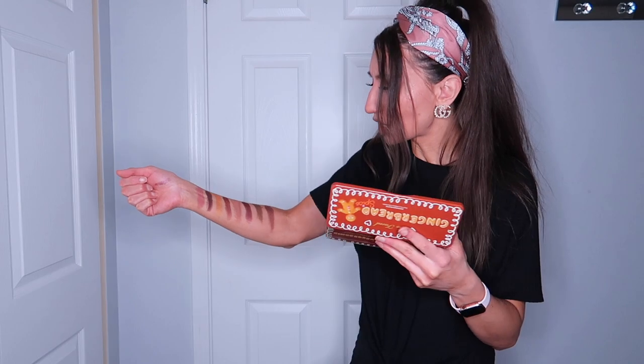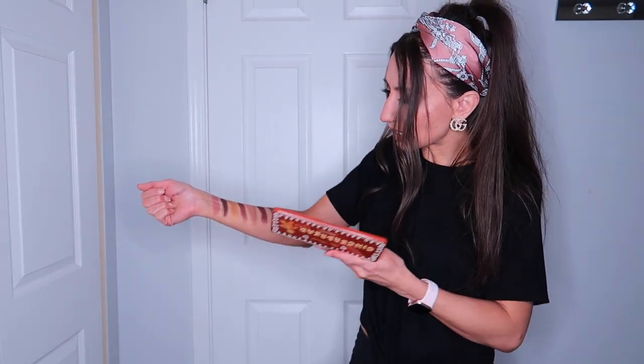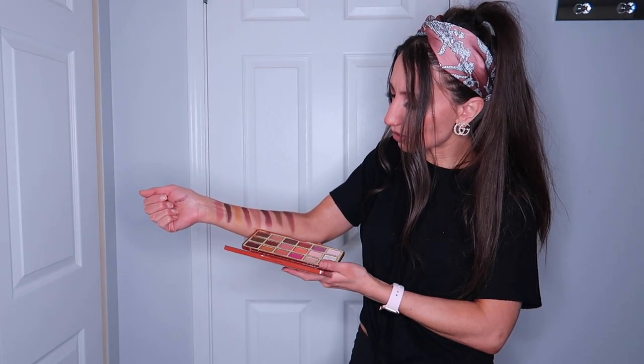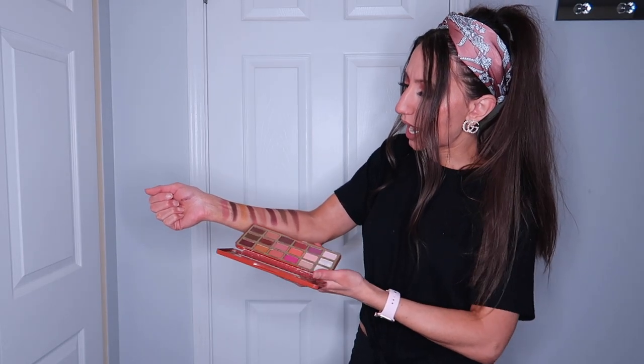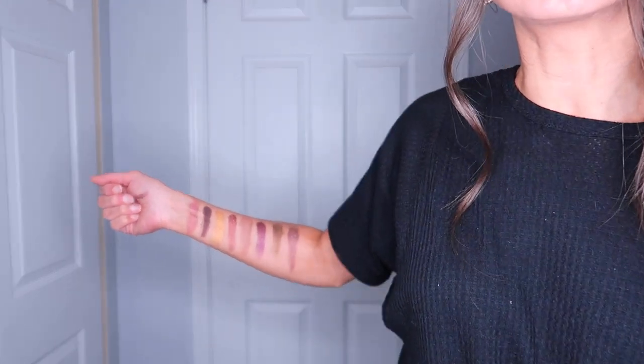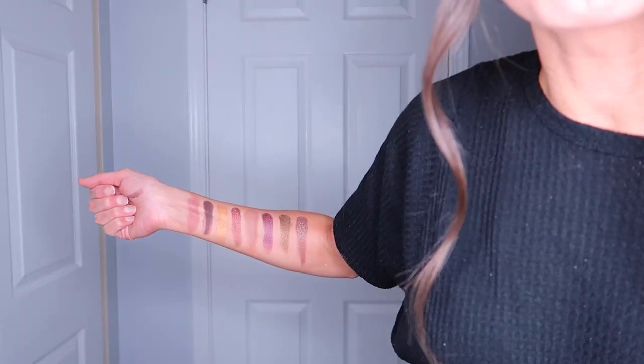Oh my gosh, I can't tell you how obsessed I am with this shade right here. This is Gingerbread Latte, and this one is Oh Snap. I love mauve pink brown shades — I think they're so gorgeous. Like, look at that. Who doesn't want to wear that?